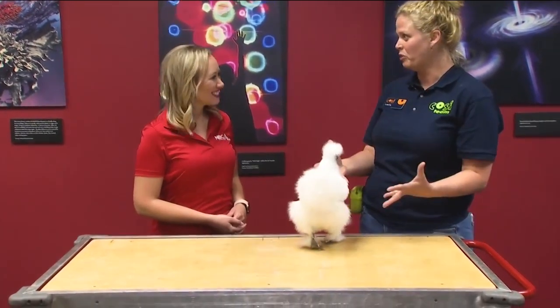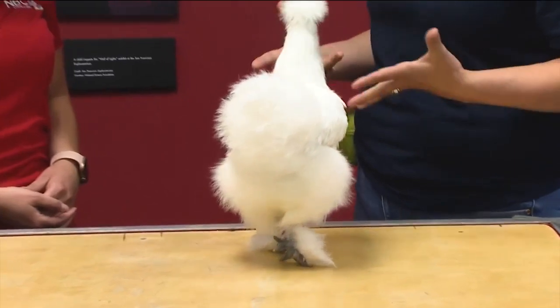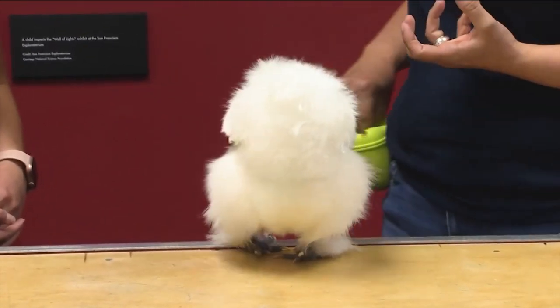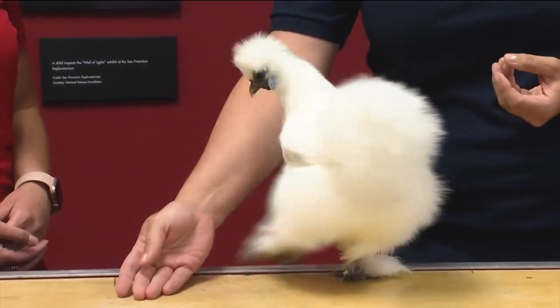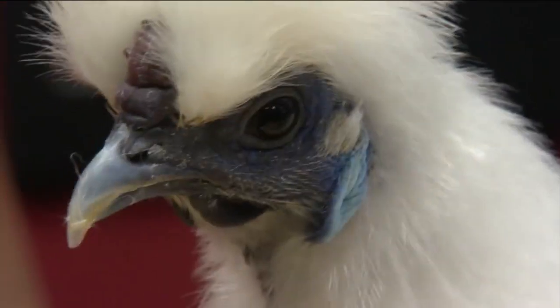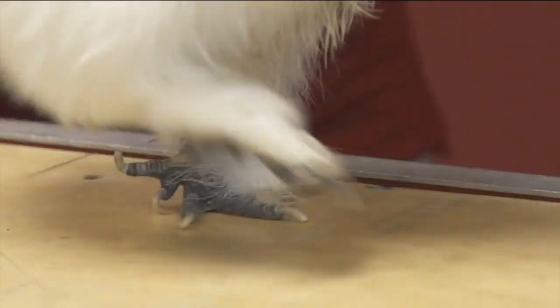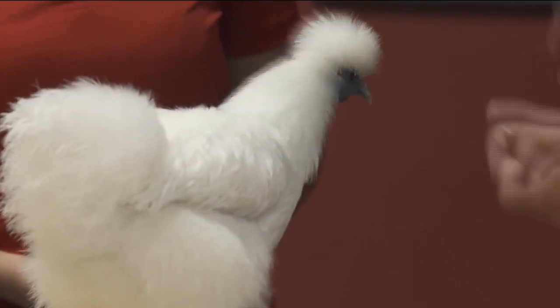She does have feathers all over her body, including her feet, which is unique — most chickens don't have that; they have scales on their feet. The reason for that is that the gene that creates scales is the same gene that creates feathers. So if we can produce a chicken that's got feathers on her feet, theoretically we could produce a chicken entirely covered in scales, and if she was entirely covered in scales, would she look a little bit more like a dinosaur?